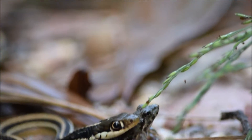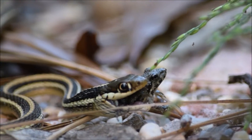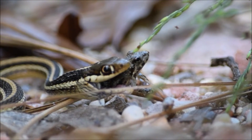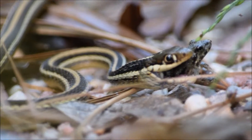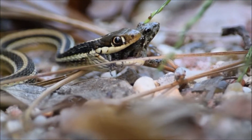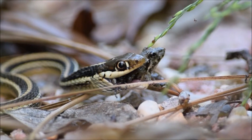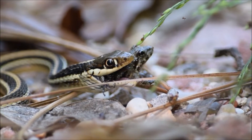Wish I had something to rest this on. Come on, snake. I don't want to keep my elbows in the gravel much longer here. Ouch, ouch, ouch.